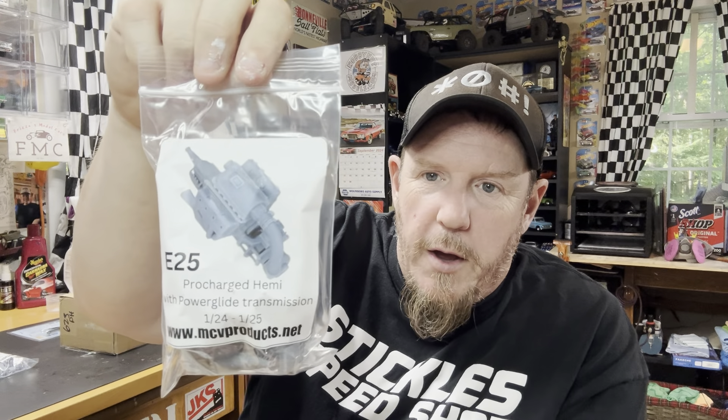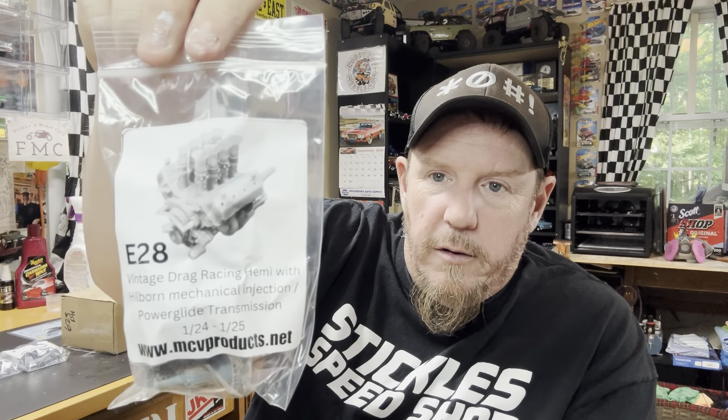Pro-charged Hemi — holy cow. I can think of about 73 different things to do with that. Then a vintage drag racing Hemi with Hilborn mechanical injection and a Powerglide transmission. That is wicked cool.